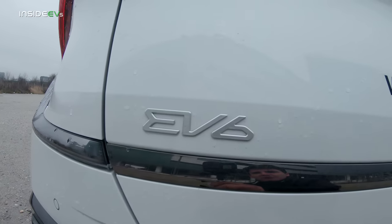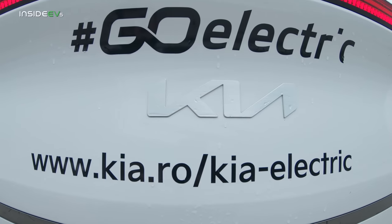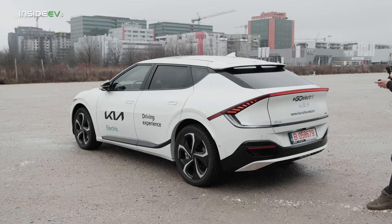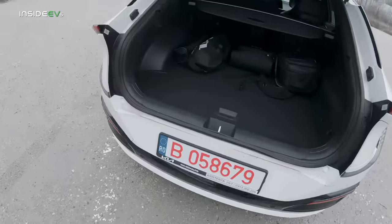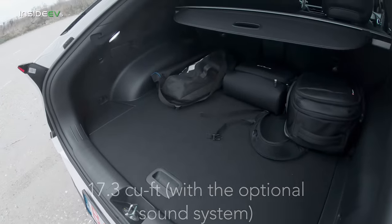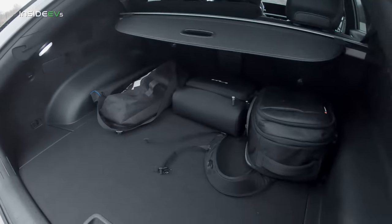The EV6 logo seems to have the same font as the new Kia logo, which some people might read as KN with a reversed N. The trunk is 490 liters, which makes it bigger than the Mustang Mach-E's, but smaller than the VW ID.4's and much smaller than the Tesla Model Y.